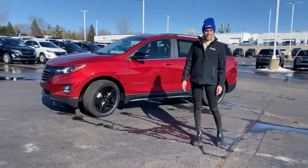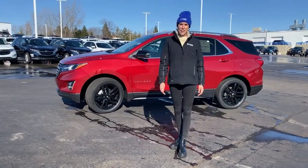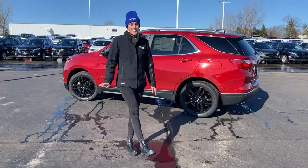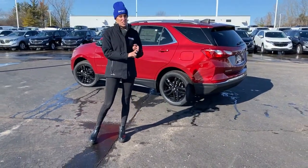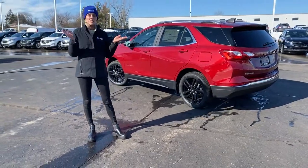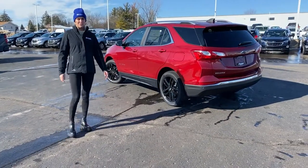VIN stands for Vehicle Identification Number and it's made up of 17 unique characters. These characters are used to keep track of everything that happens to your vehicle — from oil changes to car accidents to how many times it's been bought or sold, you can track all of this in your VIN.